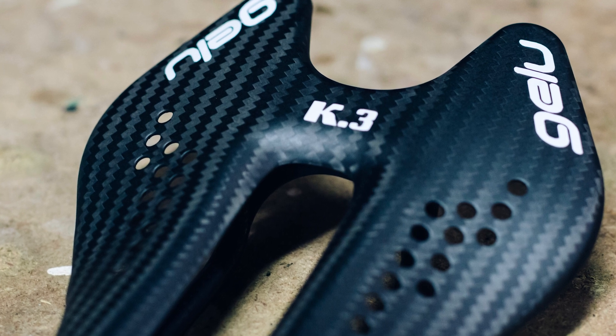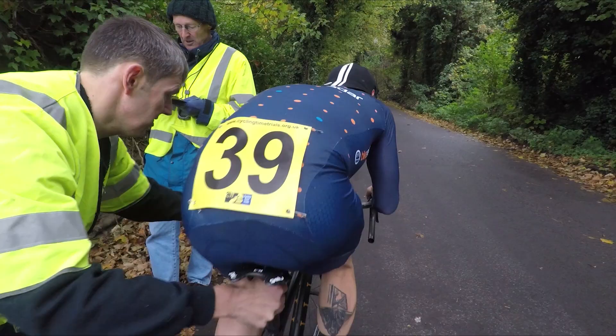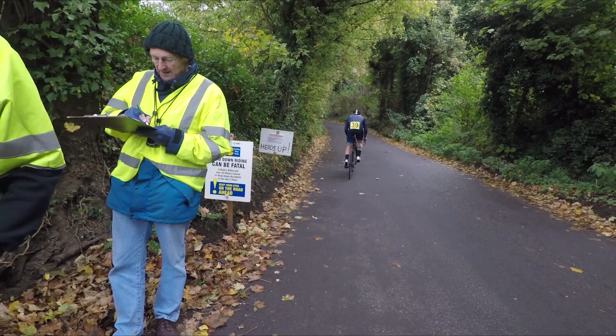As for comfort, bike radar videographer Ruben is currently using a K3 for the UK hill climb season, and early indications are that it's better than you'd expect.